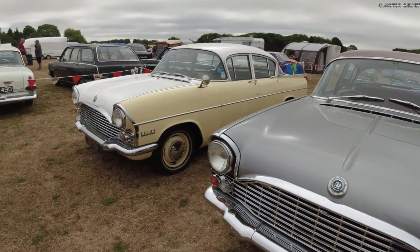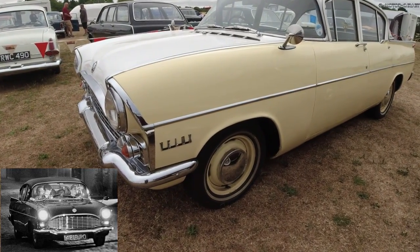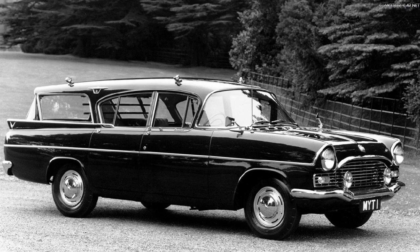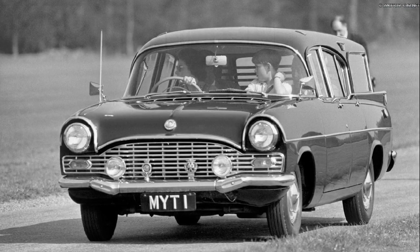The 1960 PA Cresta features in the 1981 music video Ghost Town by The Specials. All factory-built PAs were four-door saloons, though there was an estate car version converted from Friary models. One of these Friary estates also belonged to Queen Elizabeth II.